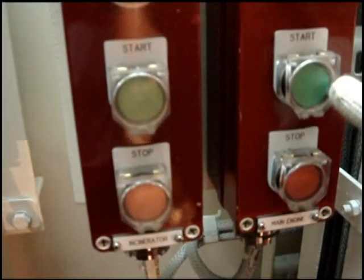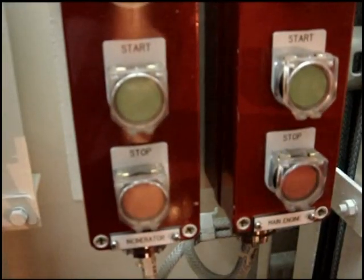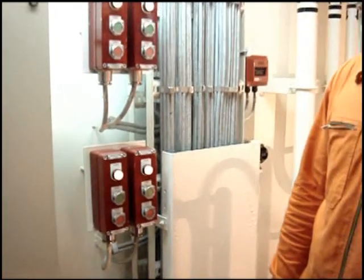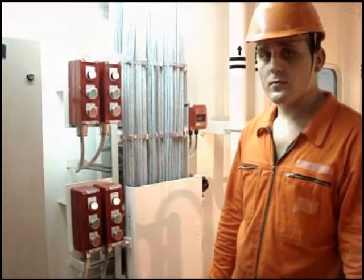In case of fire on the generator or on the purifier, we can activate other water-mist firefighting systems manually, just by pushing the start button, which is located on the second deck of the engine room.